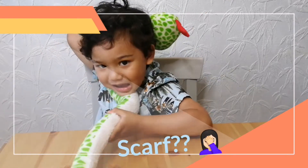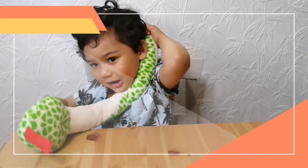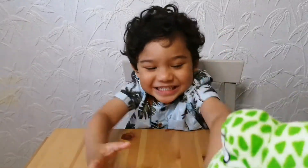A scarf! Oooh, do you like the snake? Yes. See you later, pal. Bye bye.